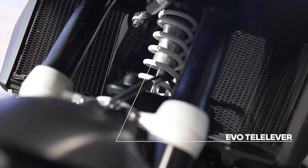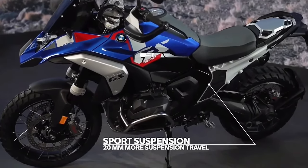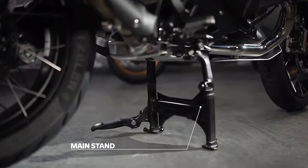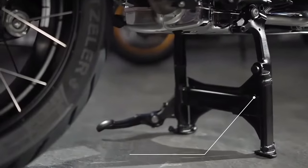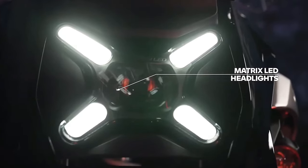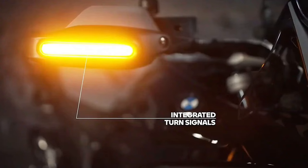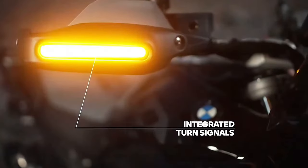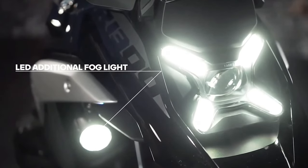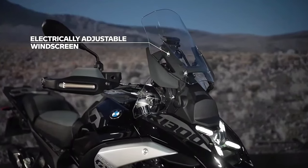The 2024 BMW R1300 GS is powered by a 1300cc air and liquid cooled boxer engine with bore and stroke of 106.5mm by 73mm. It makes a claimed 145 horsepower at 7750 rpm alongside 105 pound-feet of torque at 6500 rpm. It uses BMW ShiftCam variable valve timing technology with intake valves 44mm in diameter and exhaust valves 35.6mm in diameter.